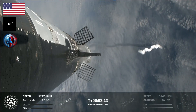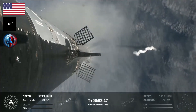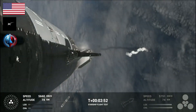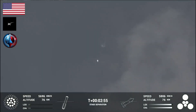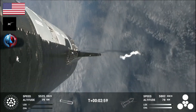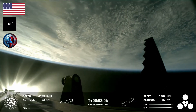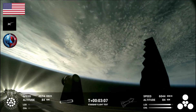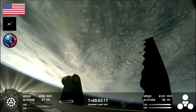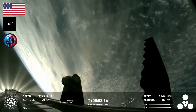Booster will start to do its flip and then move into the boost-back burn, setting it up before it eventually splashes down in the Gulf of Mexico. Booster is now making its way back, seeing six engines ignited on ship. We've got a Starship on its way to space and a booster on the way back to the Gulf.